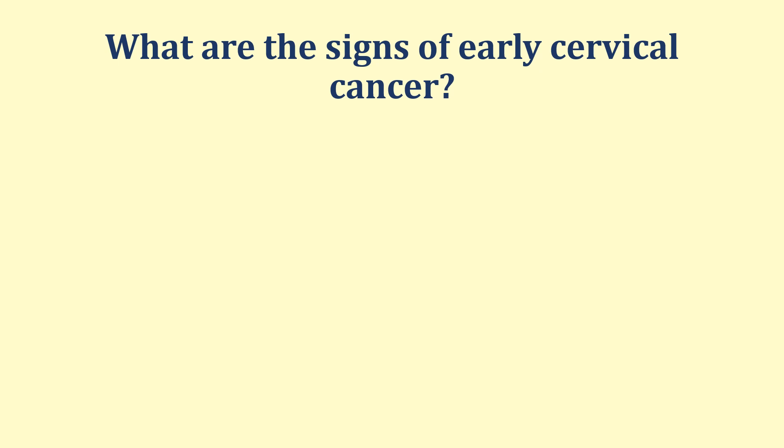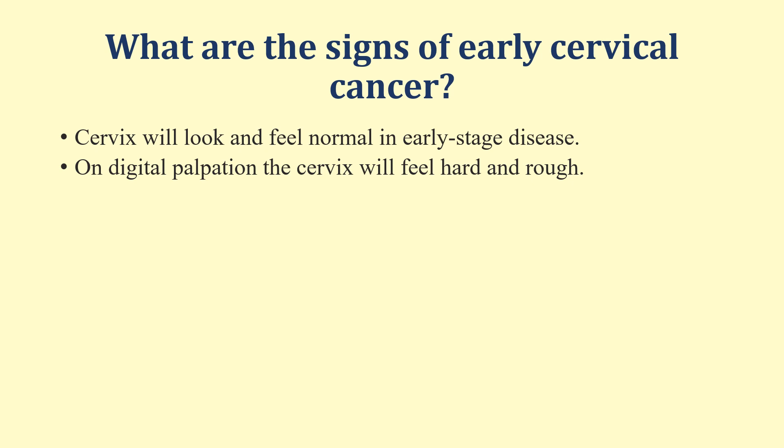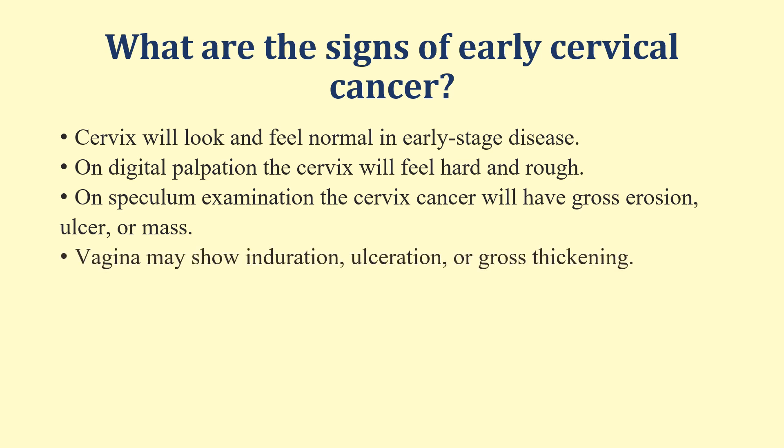What are the signs of early cervical cancer? The cervix will look and feel normal in early stage disease. But on digital palpation, the cervix will feel hard and rough when the disease becomes more advanced. On per speculum examination, cervical cancer will have gross erosion, ulceration, or a mass. The vagina may also show induration, ulceration, or gross thickening.